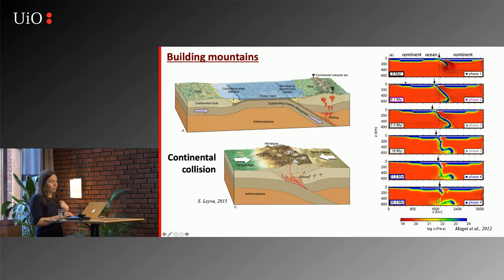When the continent arrives at the trench, at depth the oceanic slab is still pulling with the slab pull force, but the continent at the surface is resisting that force. These opposing forces create high stresses in the slab and usually tend to break the slab. You end up with the oceanic lithosphere lost into the mantle and the continental lithosphere that remains more or less at the surface. That's why we preserve continental crust and don't really preserve much oceanic lithosphere.